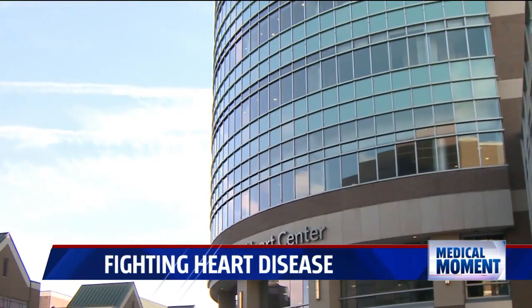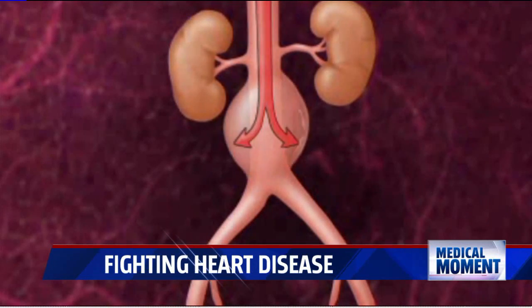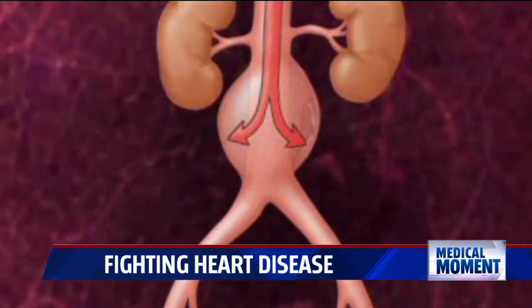Dr. Inas Yassa is a vascular surgeon at Spectrum Health. An abdominal aortic aneurysm is when the aorta — which is the primary tree trunk of a blood vessel that supplies pretty much the whole body off the heart — starts to enlarge. It kind of blows up like a balloon. The classic location is in the abdomen, usually just below the arteries to the kidneys.